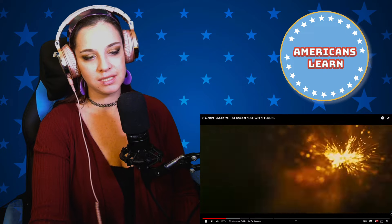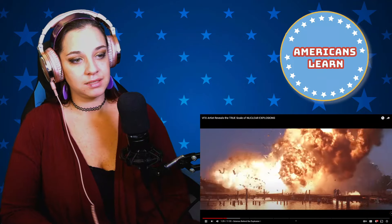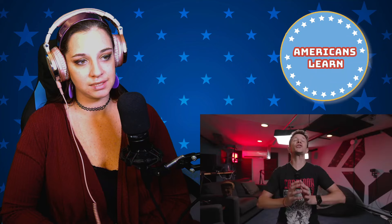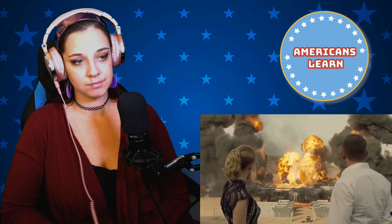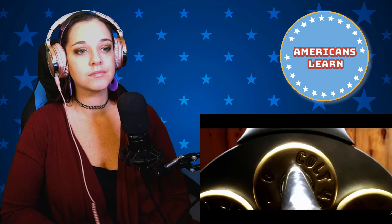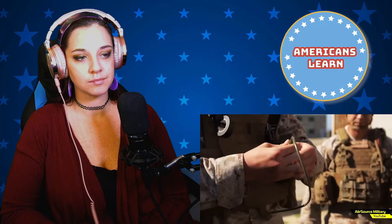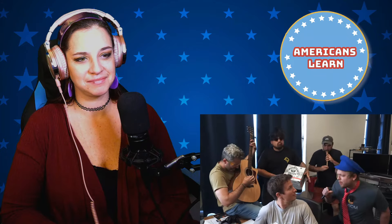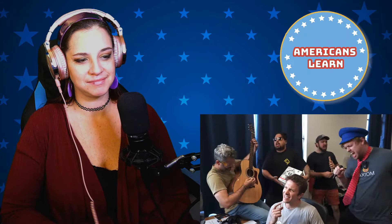The VFX creator explains: 'Explosions are actually pretty simple — they're just huge releases of energy over a short amount of time. The vast majority of explosions are the result of chemical reactions, such as the gunpowder that fires bullets or military explosives that use TNT.'